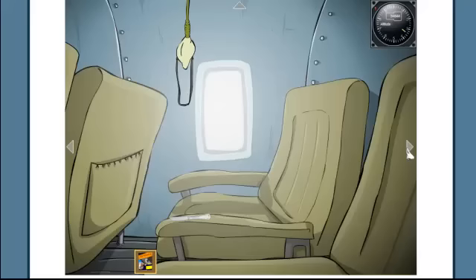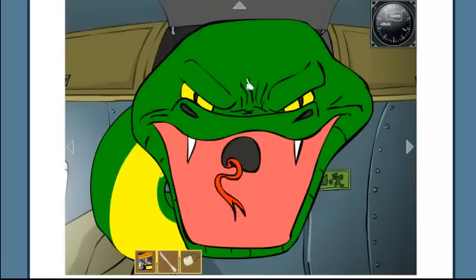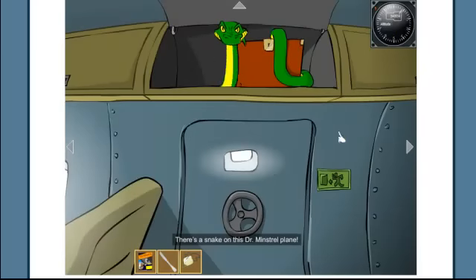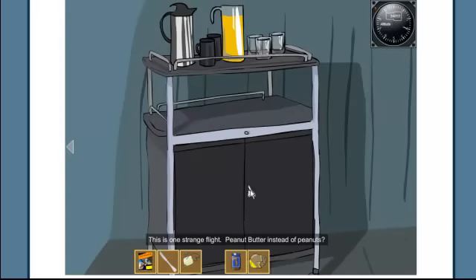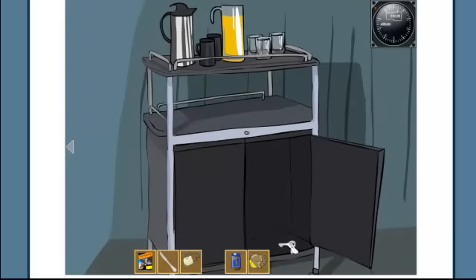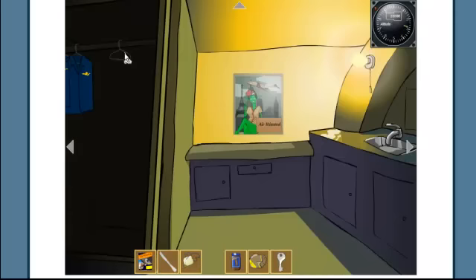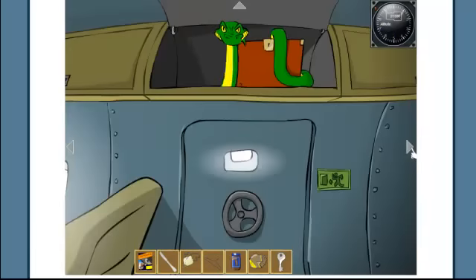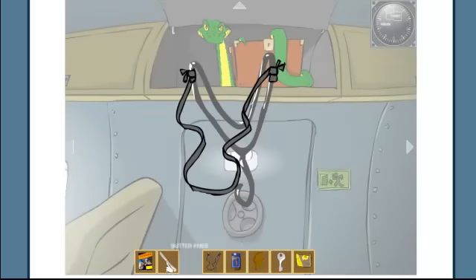I'm gonna start by grabbing the magazine, and then I go ahead and grab this butter knife and this oxygen mask type thing. I run into a snake, so basically I gotta figure out something that could harm the snake or satisfy it. So I just grabbed a piece of bread, some peanut butter, and a key. I'm gonna have to use that key for something — it's obviously an important factor in this mission of getting off of this plane safely.